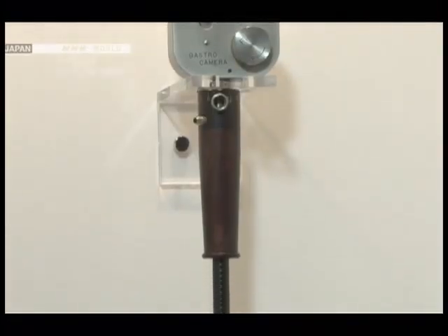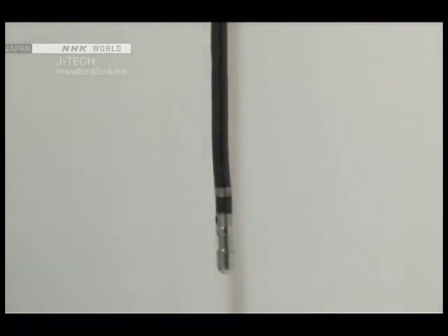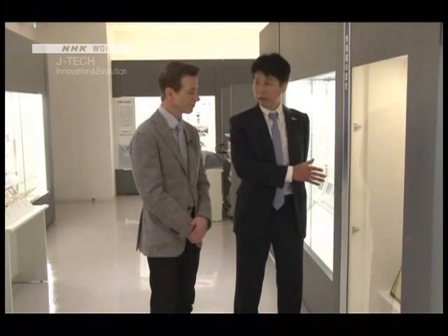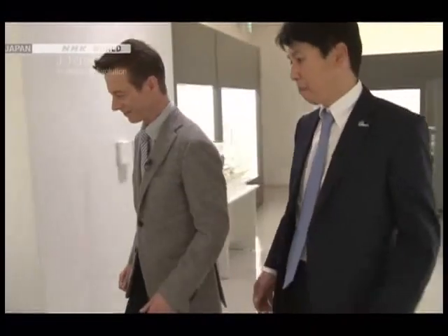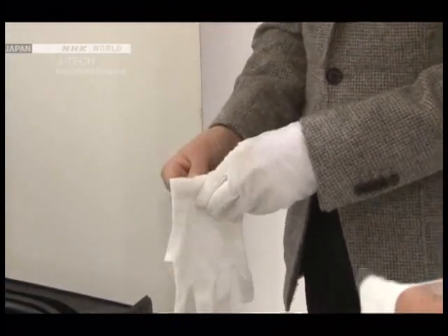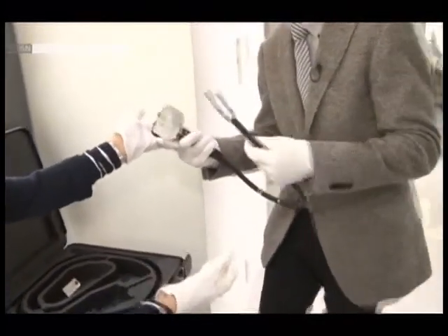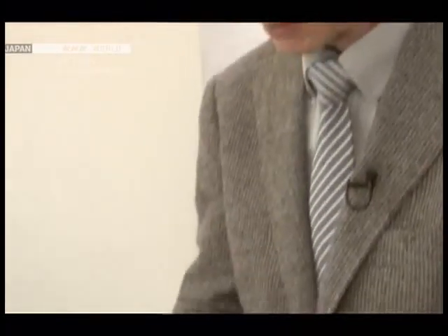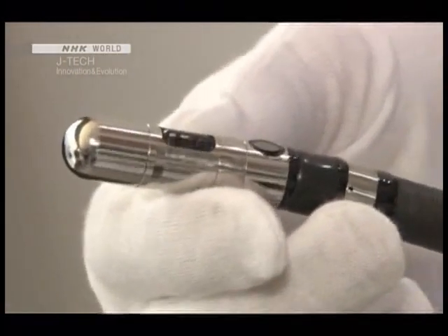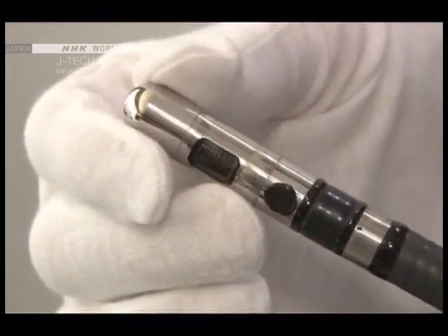Ozawa presents the very first gastric camera. A miniature camera fitted at the business end of the tube allowed doctors to take pictures inside a patient's stomach. The host was given a rare chance to handle a replica of this historic device. It is noticeably heavy at the control end. The camera lens is located right at the tip, and it was quite a feat to make something so tiny and compact back in 1949.